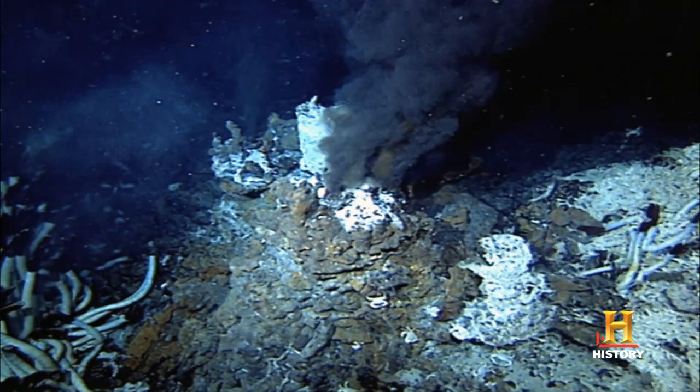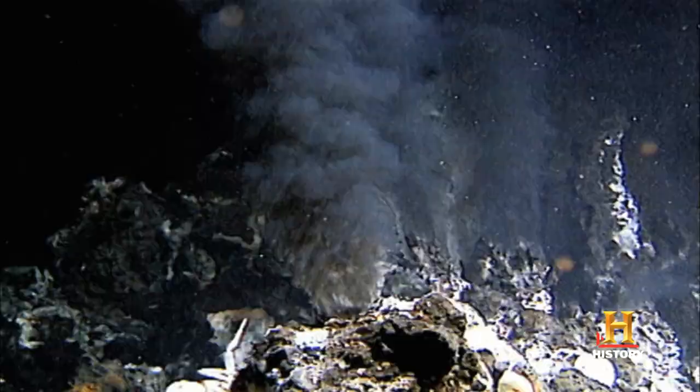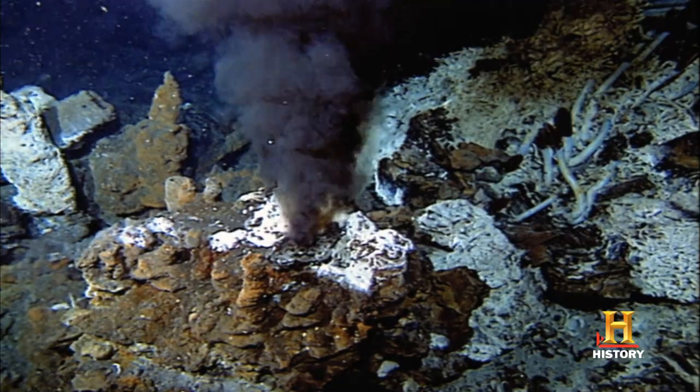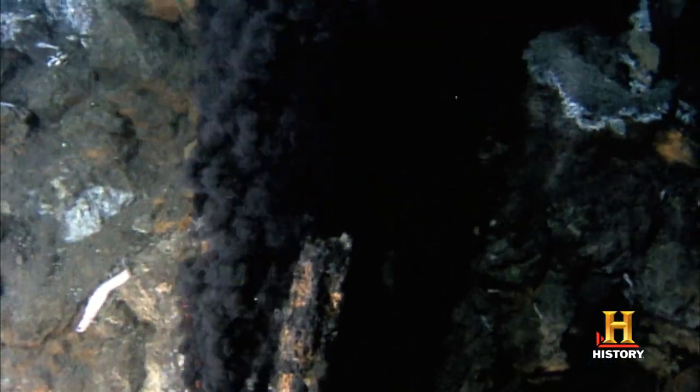One of the things that you see at the underwater volcanoes are these black smoker systems. Seawater goes down and picks up all kinds of minerals from the crust, particularly a lot of sulfur from the volcanic rocks. As it gushes out, sometimes as high as 700 degrees Fahrenheit, the minerals in the hot water precipitate in the cold ocean and create this black smoke effect.